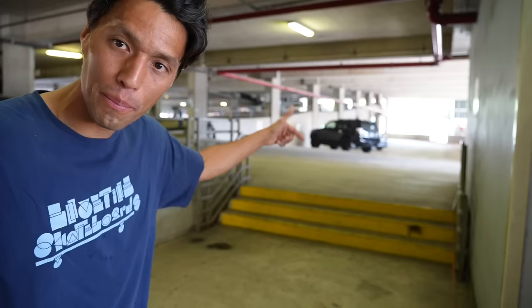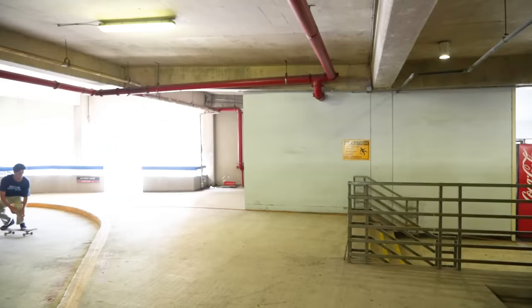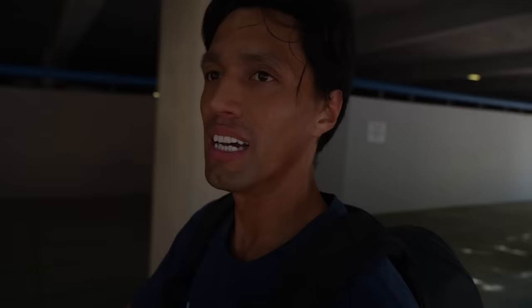Spot number one of five is tucked away in the shade — it's this manual pad. It's up the curb, down the three stairs. I have a feeling we're not going to last long, so I'm just going to jump straight into the session. I got the boot, but it smells like pee — a lot of urine. So I'm glad to get out. As much as I like skating around a downtown environment, just this feeling right now feels good.